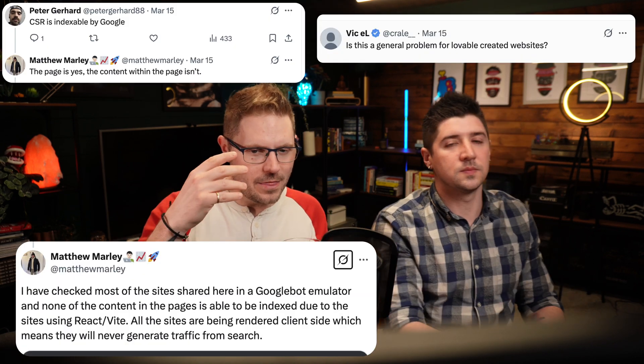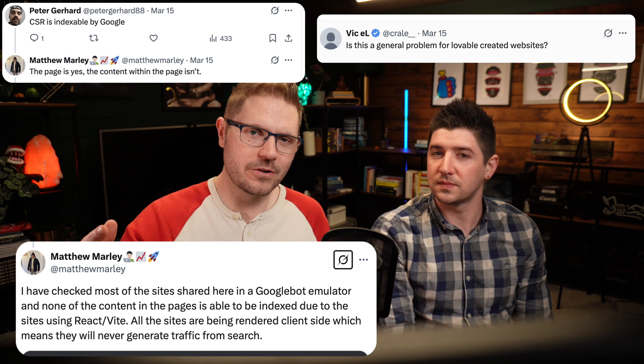So the problem as I understand it is that there is something wrong with the way that client-side versus server-side rendering is handled with all Lovable sites. What does that actually mean from an SEO perspective? When these vibe coders generate websites, they often rely purely on JavaScript and single page applications. What that means is a lot of the HTML that would usually be embedded on the website is absent, and therefore there's not much for the search engines to pick up on.